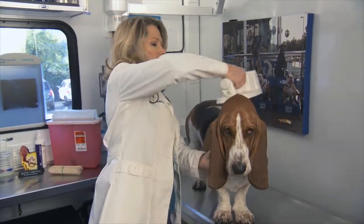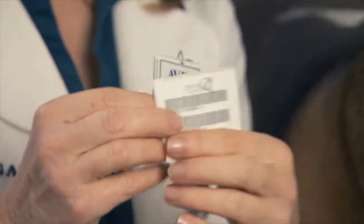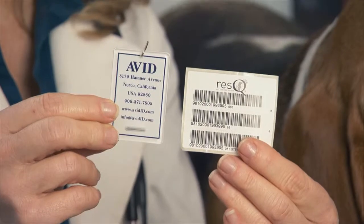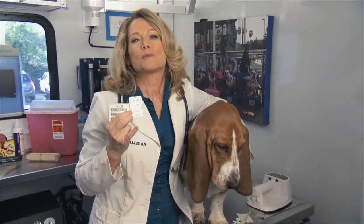So now that Louie has the microchip implanted, if he ever gets lost or say there's a disaster situation, as first responders, we can use a scanner and go over him with the scanner, and his number will come up. Every chip has its own unique number that's one-of-a-kind that you can register so I can easily reunite him with his pet owner.